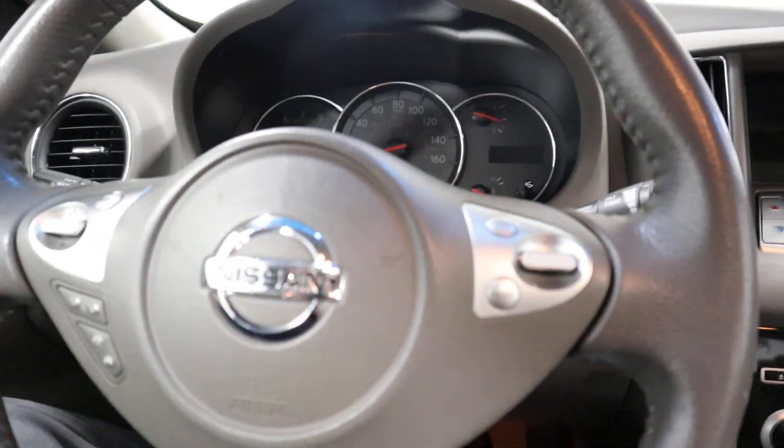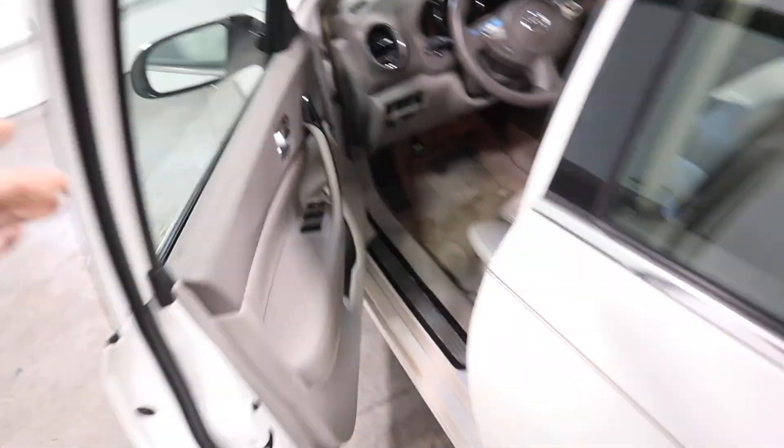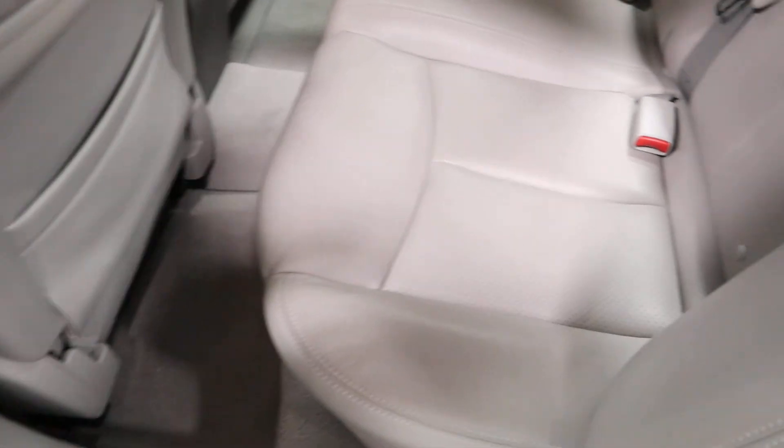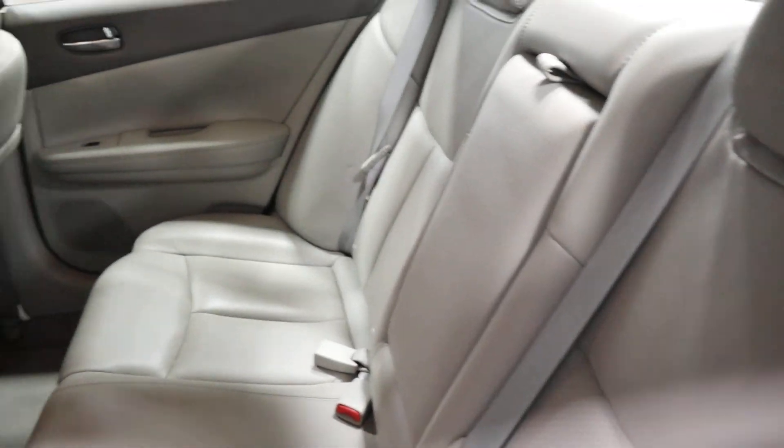Coming to the back seat — this interior is super, super clean. Very well taken care of.